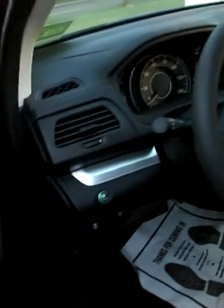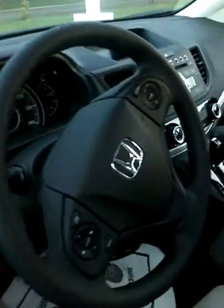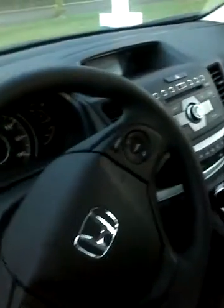This is the LX Edition, so it's a base model, but it still has power windows and doors. There is an econ button you can use to conserve gas. There are steering wheel mounted controls. This has the cloth interior.